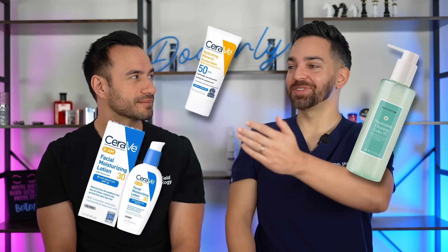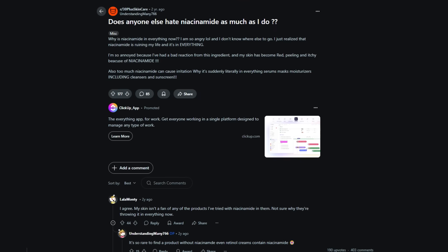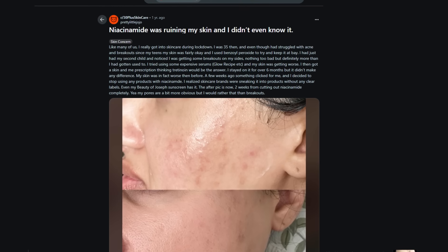On the flip side, because we see niacinamide now in every single product — it's in your cleanser, moisturizer, sunscreen, and treatments — you now have tons of products with tons of niacinamide. We're actually seeing groups of people who say they can't tolerate products with niacinamide. Anytime you put an ingredient in everything, you start to see the select group of people that can't tolerate it. Some people just cannot tolerate niacinamide at all.